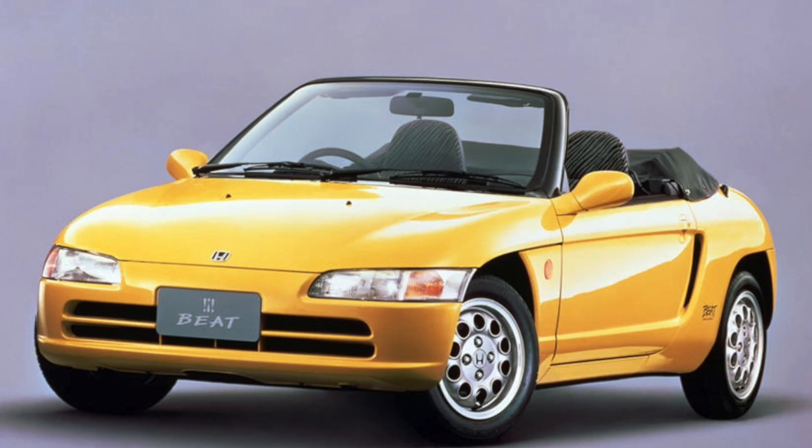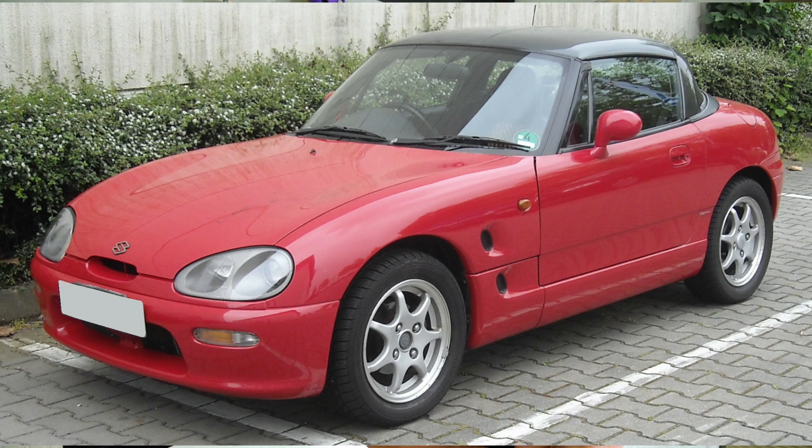While doing research for this video, I came across two possibly amazing Japanese sports cars of the past that shouldn't go unnoticed. In the right corner, from 1991, weighing in at 1,675 pounds: the Honda Beat — a five-speed manual, 656cc motor, mid-engine, rear-wheel-drive sports car. And in the left corner, also from 1991, weighing in at 1,598 pounds: the Suzuki Cappuccino. Amazing auto engineering on both — we can't forget about these.